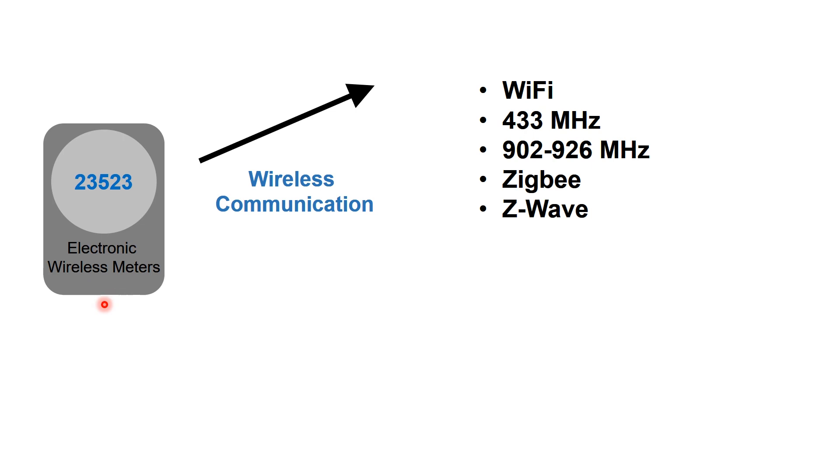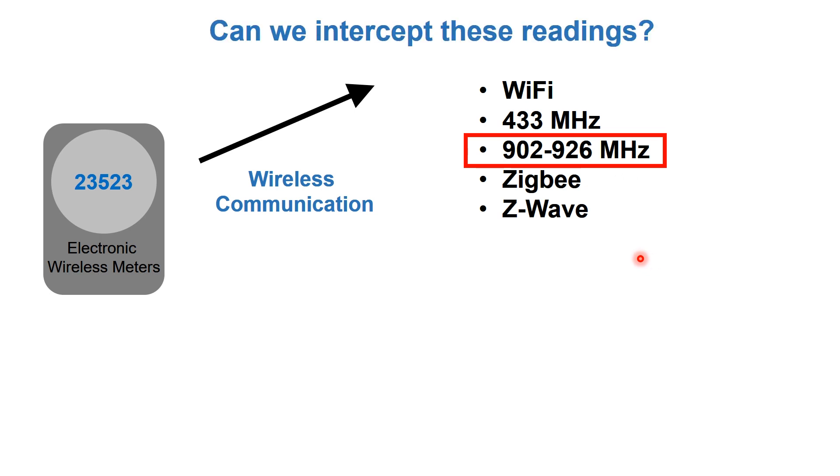These wireless communications could be Wi-Fi, 433 MHz, 902 to 926 MHz signals, Zigbee, or Z-wave. The one we will focus on is in the 902 to 926 MHz range.